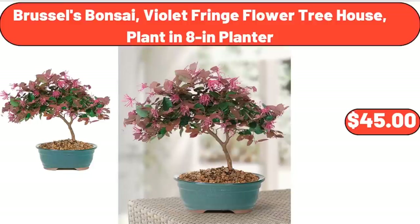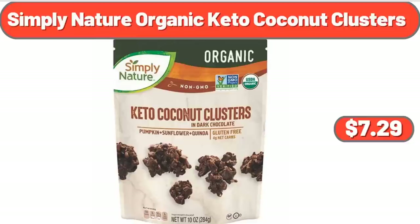Brussels Bonsai Violet Fringe Flower Treehouse Plant in 8 Inches Planter, $45. Simply Nature Organic Keto Coconut Clusters, $7.29.